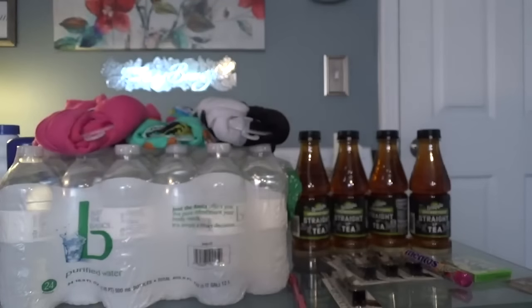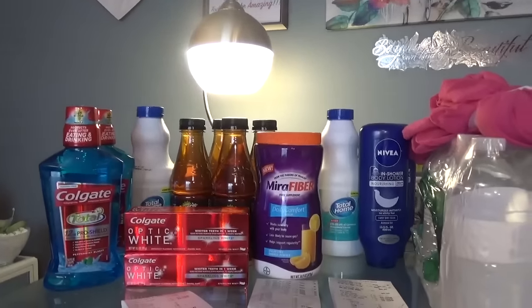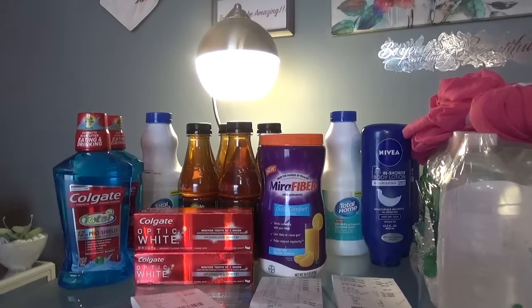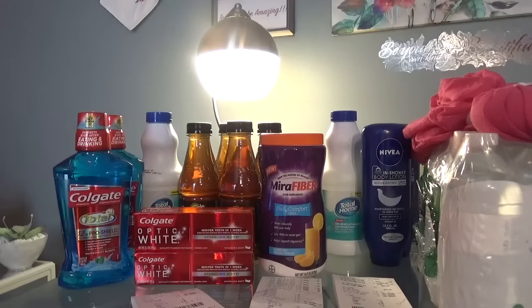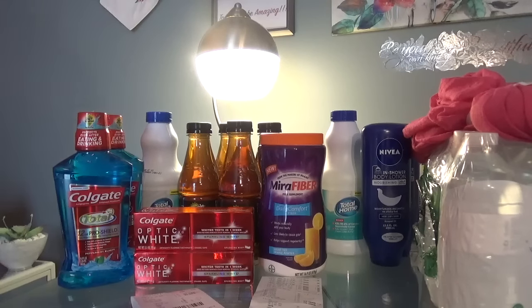I rolled that $5 into the second transaction: two Nivea lotions and a bleach. The Nivea is on sale for $6.49 each with a $4 off coupon in the Smart Source 9/11. I also rolled the $5, used a $3 off $10 body lotion purchase coupon, and the bleach was a Total Home brand with 30% off store brand coupon. This was 87% savings, and out of pocket I spent $3.05.